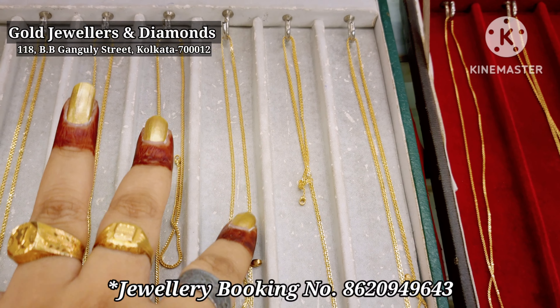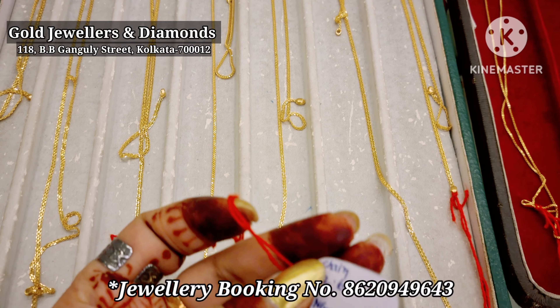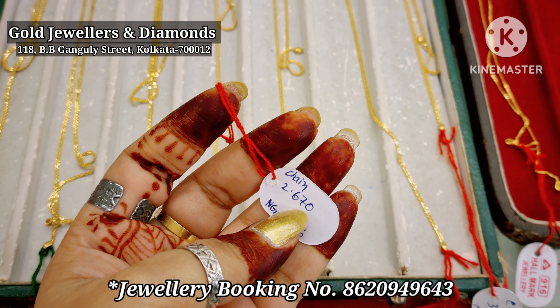This is the fifth collection of weight, which is 1.2 grams, 60 mili.